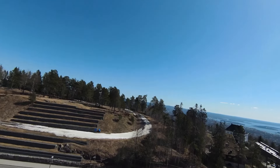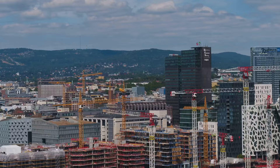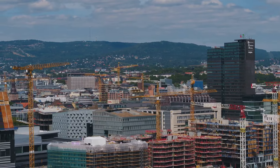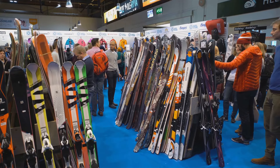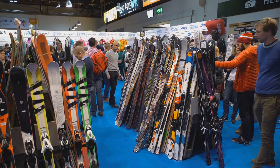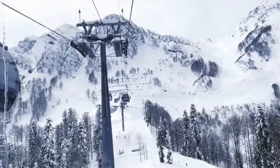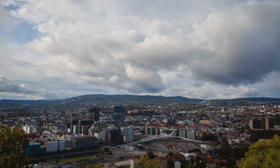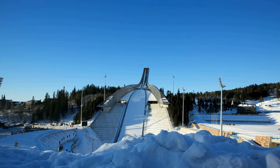For breathtaking views and a taste of Norway's love affair with winter sports, head to the Holmenkollen Ski Museum and Tower. Perched high above the city on the Holmenkollen Ski Jump, this museum offers panoramic views of Oslo, the fjord and the surrounding forests — on a clear day, you can see for miles. Step inside the museum and you'll embark on a journey through 4,000 years of skiing history, from ancient wooden skis to modern high-tech equipment. Don't miss the chance to ride the Ski Jump Simulator — a thrilling experience that gives you a taste of what it's like to be a professional ski jumper. After your visit, take a stroll around the Holmenkollen area. There are plenty of hiking trails to explore, and in the winter you can even try your hand at cross-country skiing.